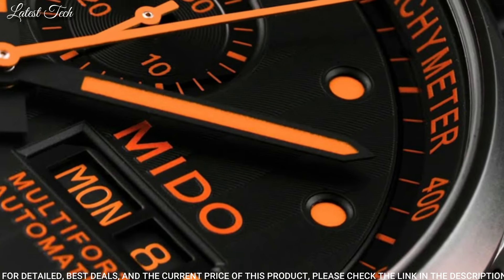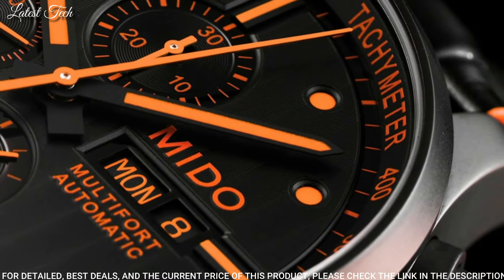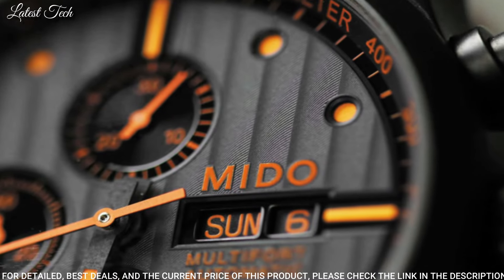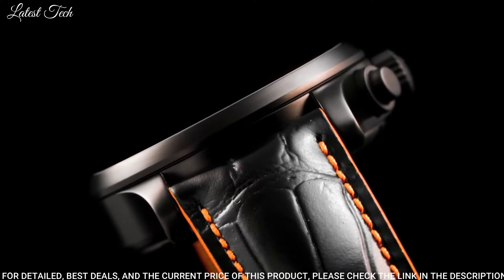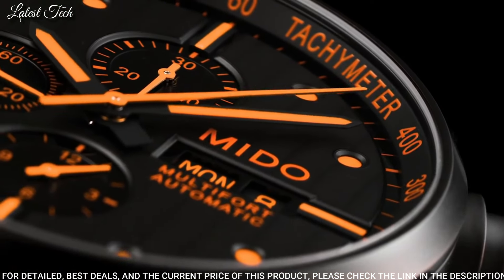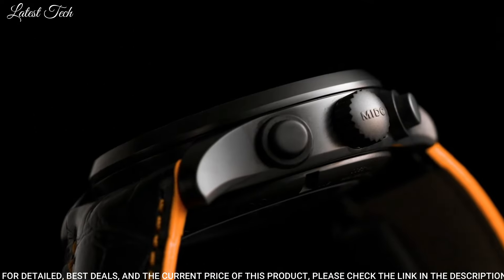Case Size: 44mm. Case Thickness: 14.5mm. Band Width: 23mm. Water-Resistant at 30m / 100ft. Functions: Chronograph, Tachymeter, Date, Day, Hour, Minute, Second. Watch Label: Swiss Made.